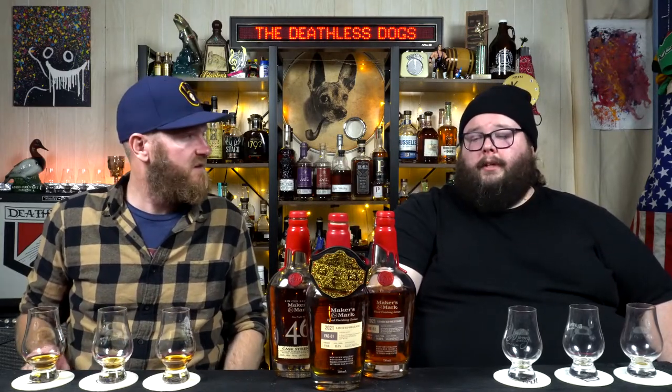Did you buy any of these bottles or all three of them this year? Which one was your favorite? If you've got all three of these, I totally recommend blinding them up and checking it out — seeing which one comes through as your favorite. Let us know which one is your winner this year. If you haven't yet, like the video, subscribe to the channel. We'll be here again next week. From the Western Wisconsin Whiskey Emporium, thanks for tuning in and we'll see you next time.